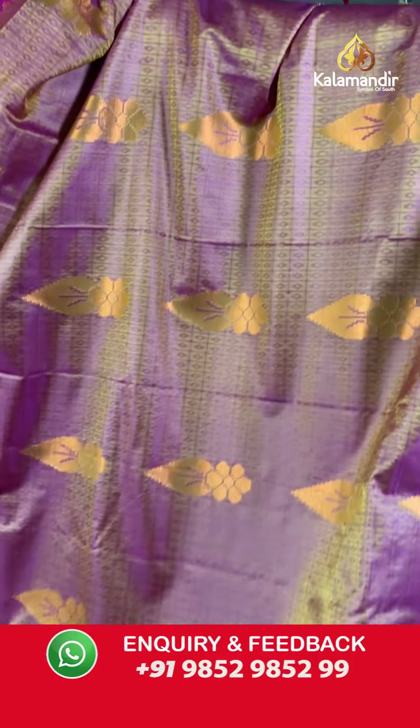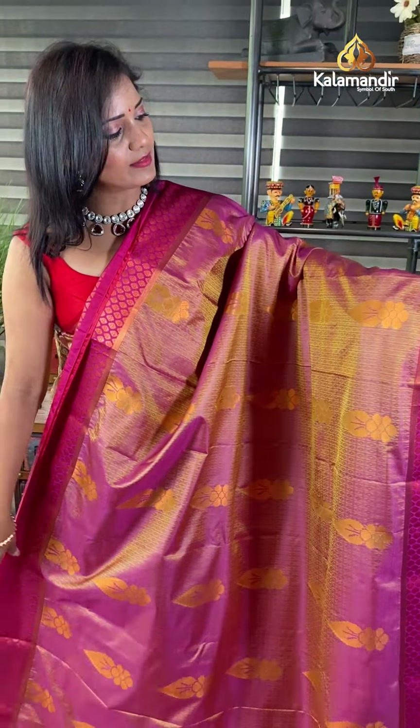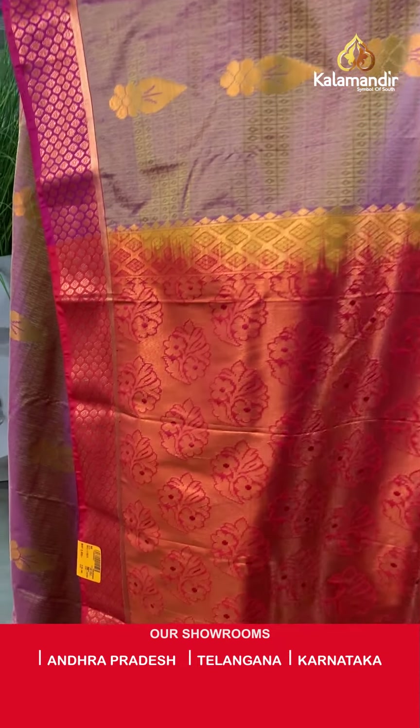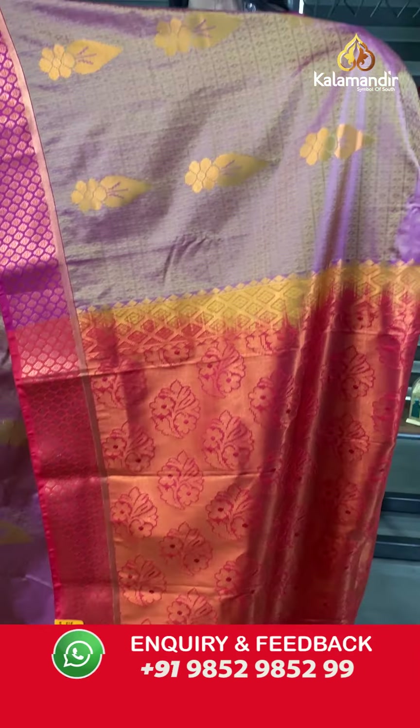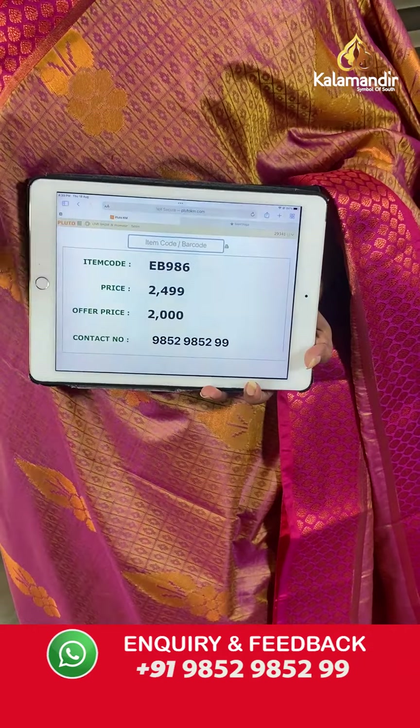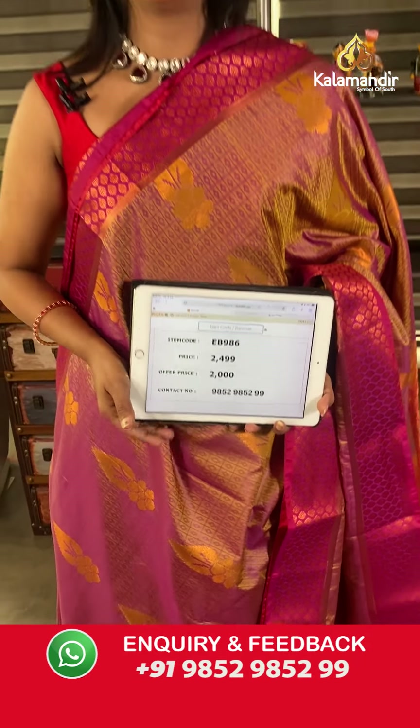This is also a very beautiful color — dual tone mazintha with gold mix olive body. Self-embossed checks and floral bitties with zari floral leaf motifs. The border is medium with floral brocade. For the pallu we have red color, and the border is pink — a very rich-looking zari woven leaf brocade pallu with tassels. This lovely saree is paired with contrast self-embossed design blouse with bottom. Saree code EB986, final price 2000 after 20% off.